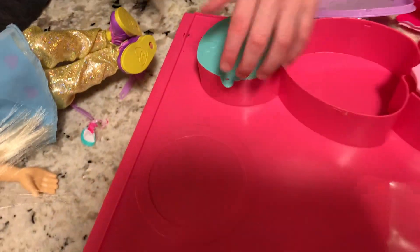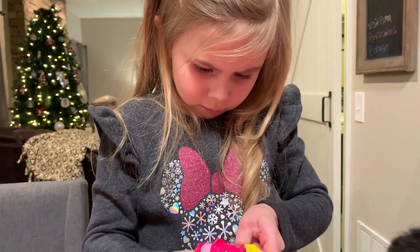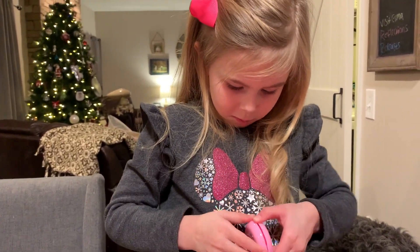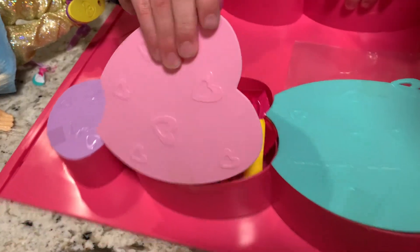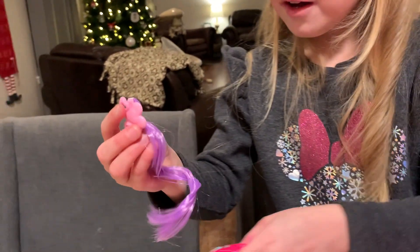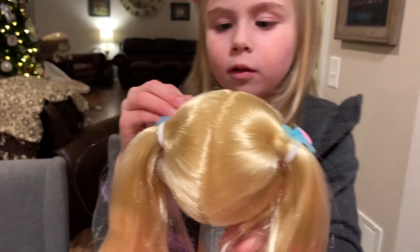Next one. What is this? I wonder what's inside. Let's see what's inside. I have no idea what this is. Is it a little hair extension? What is it? I think it's a little hair extension. Maybe I can put it on? Maybe you can put it. Is it for you? I think it's for Yana. Let's see.